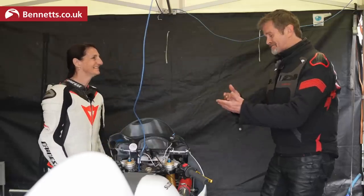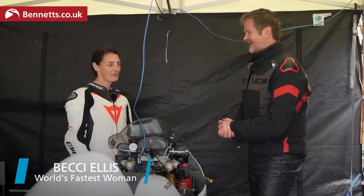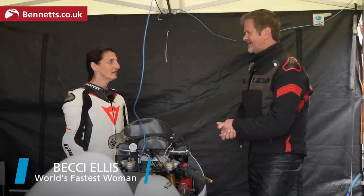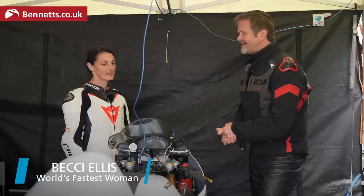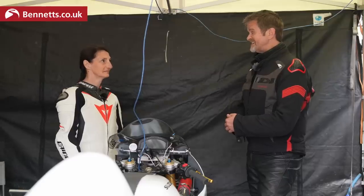Hello, Becky Ellis! Welcome to the Bennett's Bike Social Busa Bonanza. Should I introduce you as the fastest lady in the world on two wheels — on a conventional two-wheel motorbike? Yeah, that's what I've been given. And I got the title of fastest lady on two wheels and fastest grandma on two wheels. Congratulations! So how fast is that? 264.1 miles an hour.